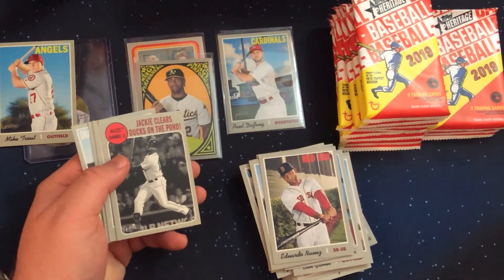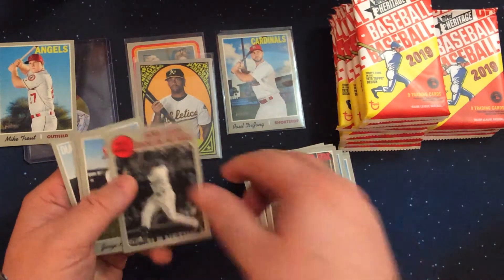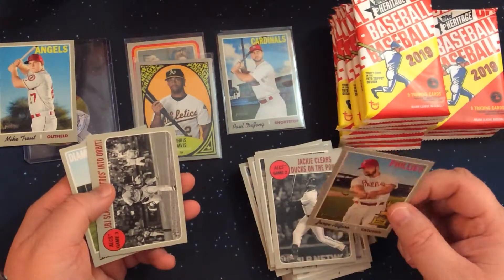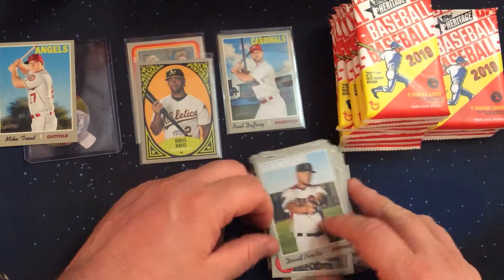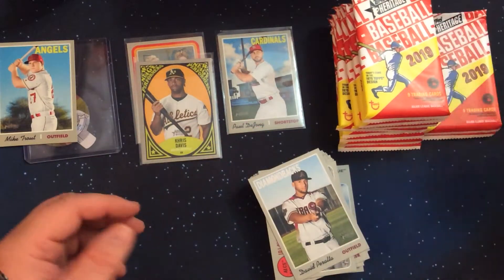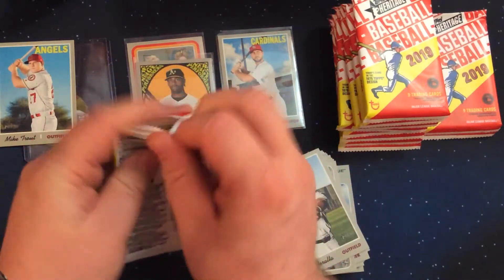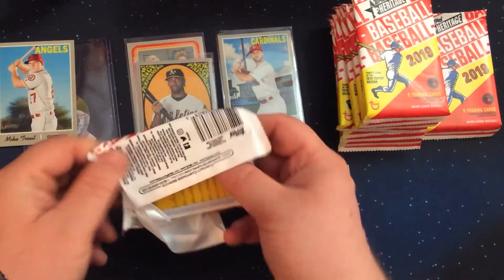Looking at the list of short prints that we're looking for, that is probably the most expensive one on the list that's remaining. Missing: Springer, Albies, Kluber, Hoskins, Nola, Votto, Story, Blackman, Martinez, Berrios, Abreu, Adam Jones, Herrera, Freeman, Doolittle, and Rosario.